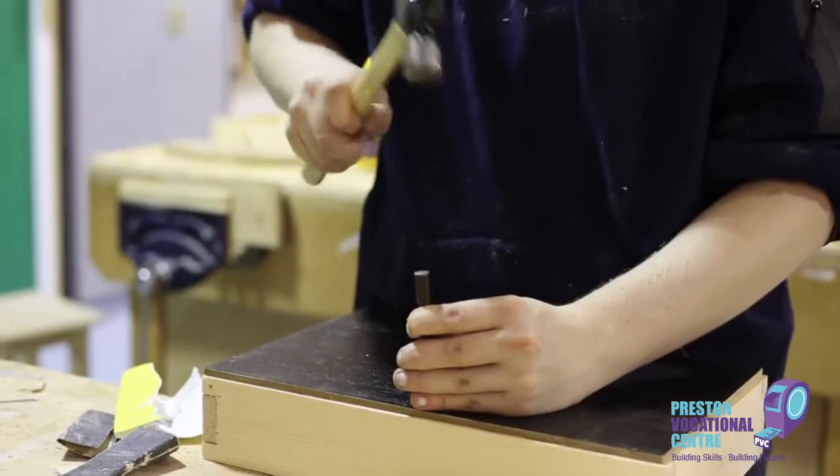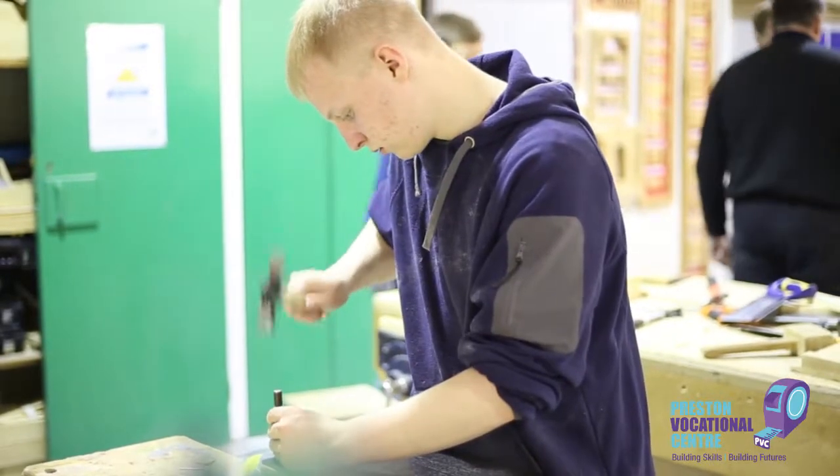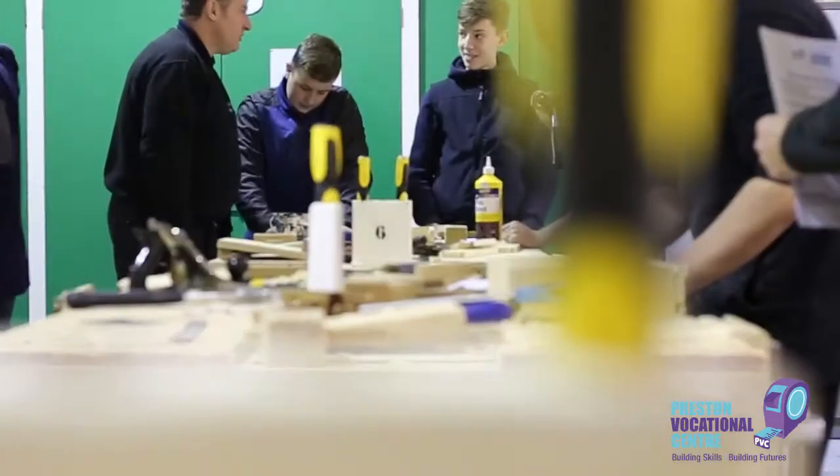We also offer a range of taster sessions, so if you'd like to develop those skills and learn how to do DIY, why not get in touch with the centre?